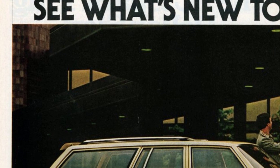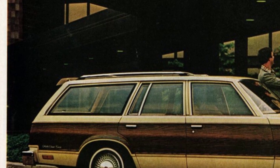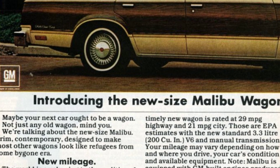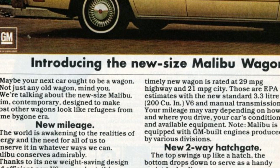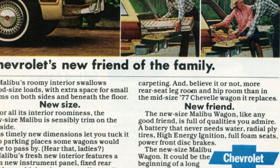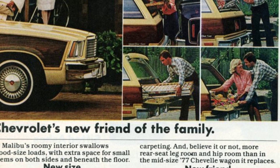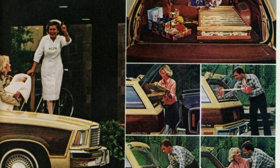Today, we are becoming more aware of the importance of conserving energy. The Malibu station wagon is a great example of this. With its new design that reduces weight and its efficient V6 engine, this wagon achieves impressive fuel efficiency. According to EPA estimates, it can get up to 29 miles per gallon on the highway and 21 miles per gallon in the city. However, these estimates may vary depending on driving conditions, the condition of your car, and the equipment it has. It's also worth noting that the Malibu is equipped with engines produced by different divisions of GM.